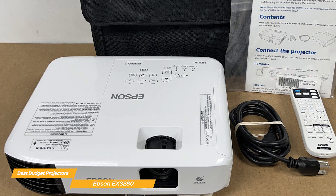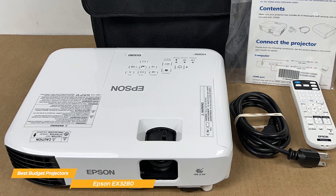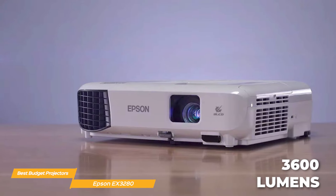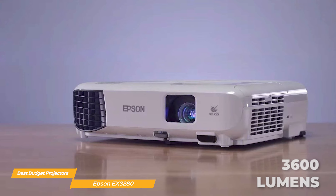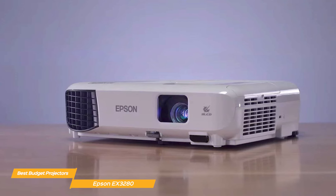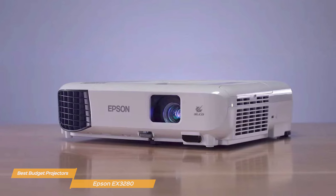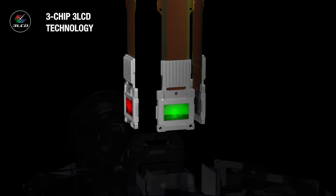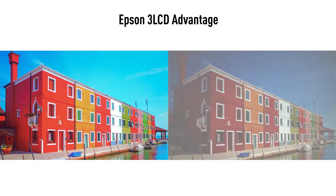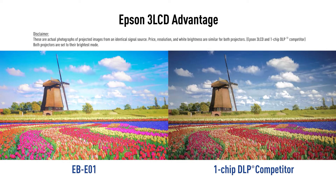The Epson EX3280 delivers stunning XGA resolution, ensuring crisp and clear images for both movies and presentations. With 3600 lumens, the EX3280 provides vibrant color and white brightness — whether you're watching films or giving a business presentation, this projector produces vivid colors and sharp details. With its true 3-chip 3-LCD technology, the EX3280 displays 100% of the RGB color signal for every frame, providing color accuracy while maintaining color brightness.